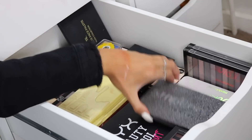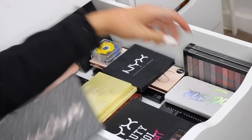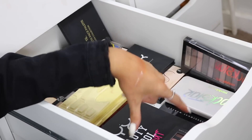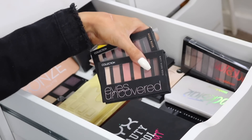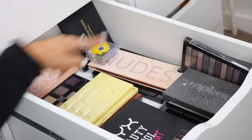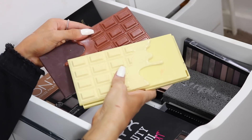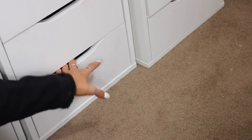The last eyeshadow palette drawer has the Urban Decay Moondust palette, Makeup Revolution ones, Models Own, NYX, Collection Eyes Uncovered, Primark palettes, and two of the Makeup Revolution Chocolate Bar palettes.